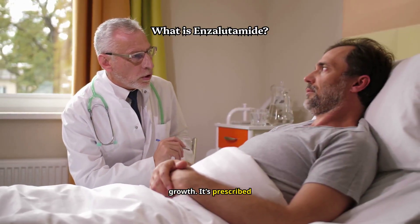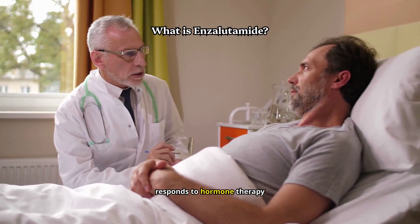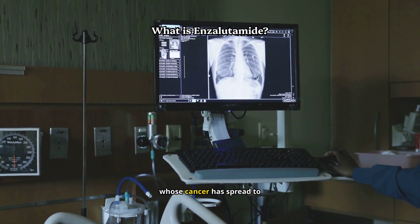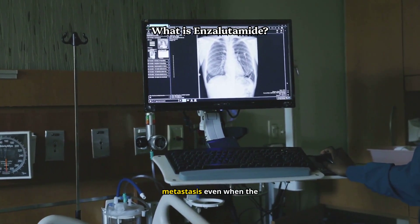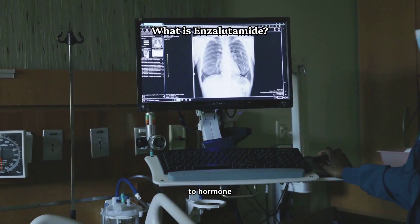It's prescribed for men whose prostate cancer no longer responds to hormone therapy or surgery aimed at lowering testosterone. It's also used in patients whose cancer has spread to other parts of the body, or who are at high risk of metastasis, even when the cancer still responds to hormone therapy.